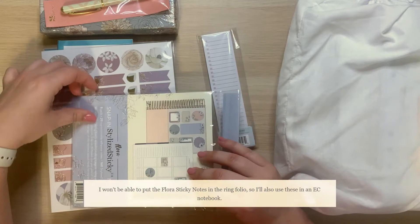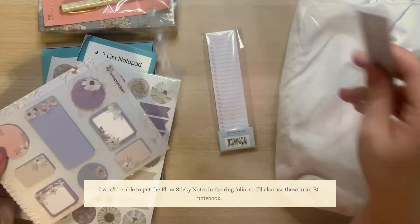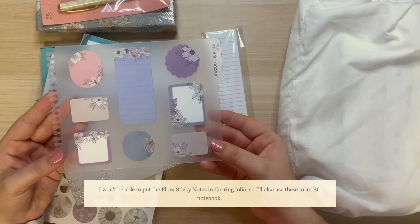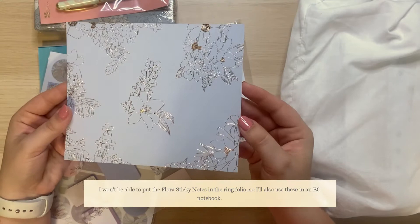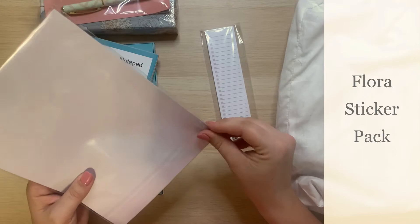I did purchase the sticky notes. I haven't exactly thought about what I'm going to do with these — typically I put them in the front of my ring planner, but because I don't have the coiled planner anymore, I'm not sure yet. These are also so pretty. I don't really use them, I think I just like to have them — my collection feels complete with them. It's just a beautiful pattern. I absolutely love the flora pattern this year.